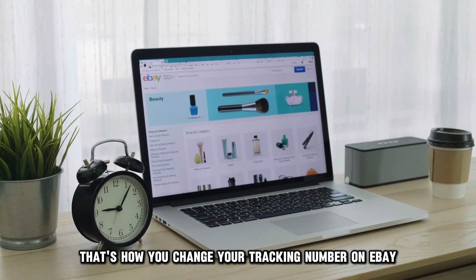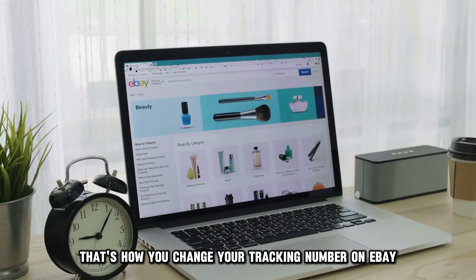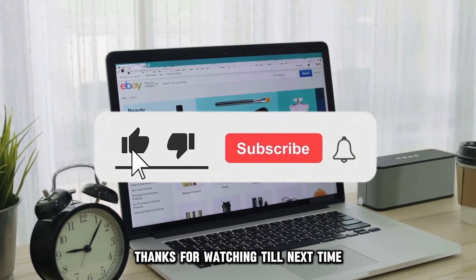And there you have it. That's how you change your tracking number on eBay. Thanks for watching. Till next time.